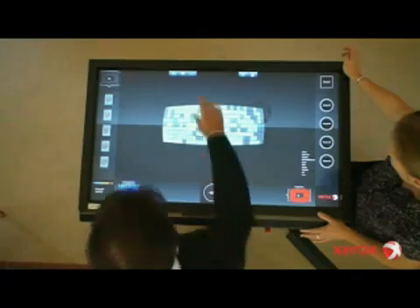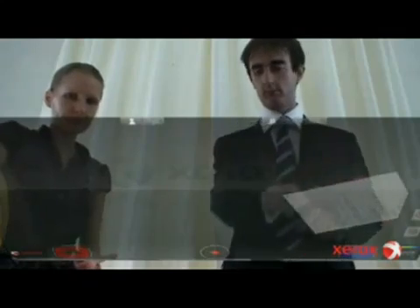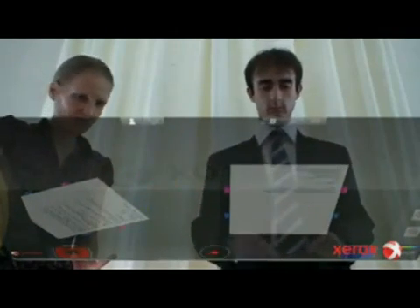Documents are moved across a table and can be piled in a corner just as real sheets of paper on a desk. But as digital documents, they can be scaled up or down, searched, analyzed, compared and classified.